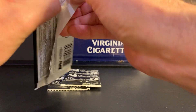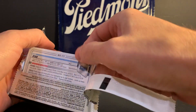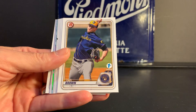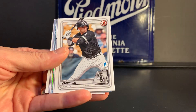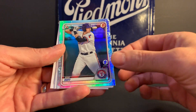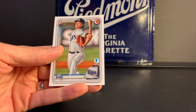Third pack. It looks like we've got some kind of foil in here. Antonio Cabello. Zach Brown. Daz Cameron. Ethan Hankins. Nick Madrigal. Alex Kirilloff. Sam Huff — let's see if this is numbered. Nope, I guess that's just a foil. Brady McConnell. Sixto Sanchez. And Joe Ryan.